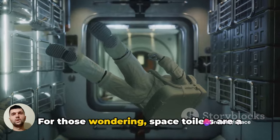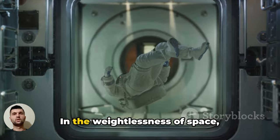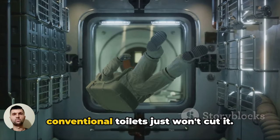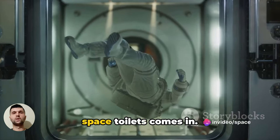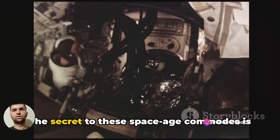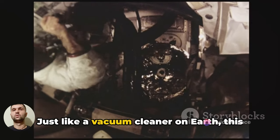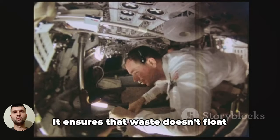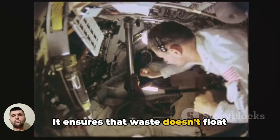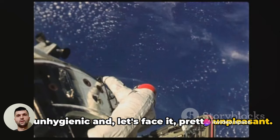For those wondering, space toilets are a marvel of engineering. In the weightlessness of space, conventional toilets just won't cut it. That's where the ingenious design of space toilets comes in. The secret to these space-age commodes is a powerful suction system. Just like a vacuum cleaner on Earth, this system combats the absence of gravity in space, ensuring that waste doesn't float around in the spacecraft, which would be both unhygienic and, let's face it, pretty unpleasant.